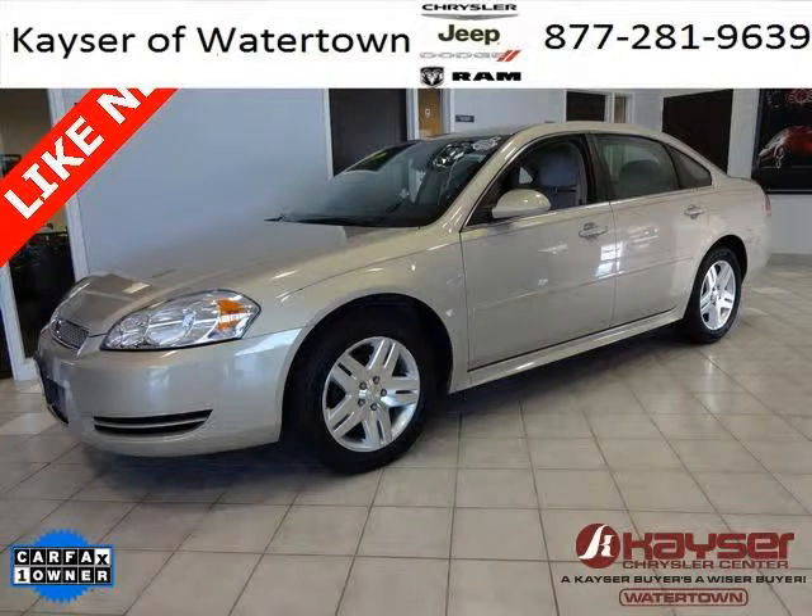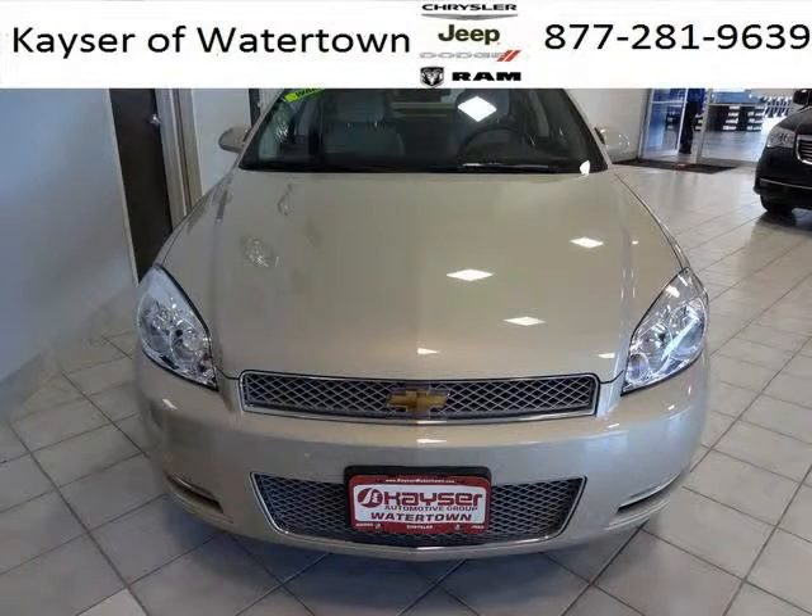Do you want to stretch your purchasing power? Well, take a look at this outstanding 2012 Chevy Impala. This Impala would look so much better with you behind the wheel instead of sitting on our lot.